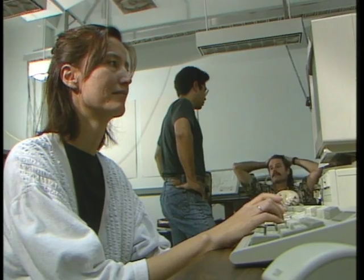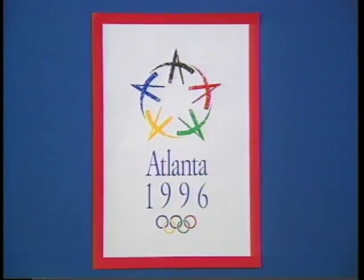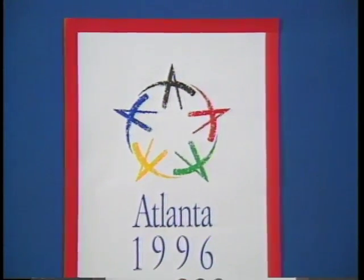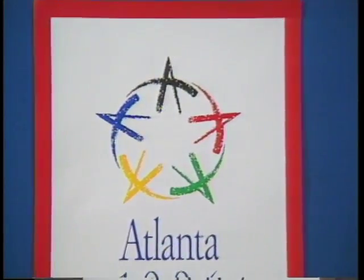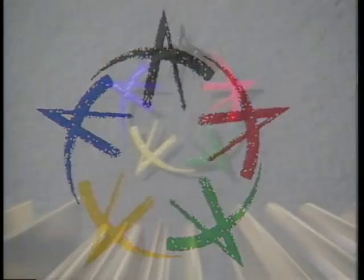Winning often means overcoming obstacles and solving problems. For example: an Atlanta design team came up with a stunning Olympic logo, but it's two-dimensional — flat. How do you make it 3D? Like this.